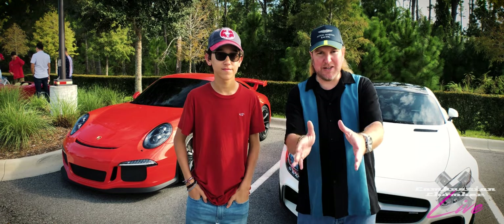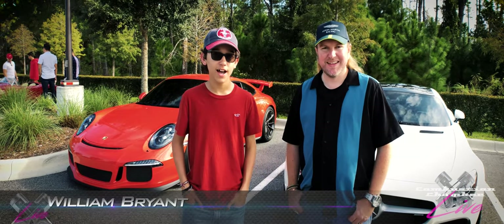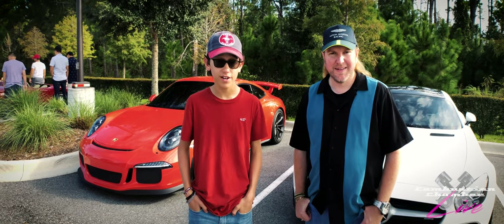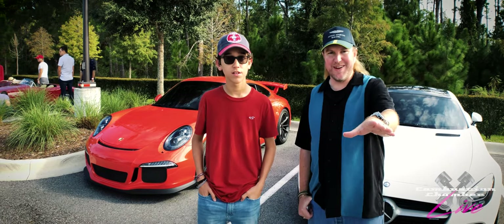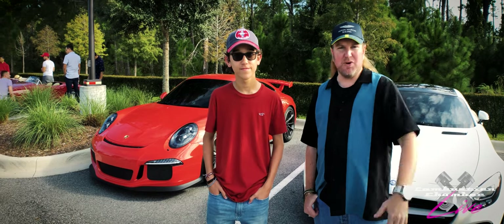Combustion Chamber fans, we have a special guest here today. My name is William Bryant — I have a YouTube channel called Bryant Motoring. I do a lot of C8 Corvette content and I'm restoring a 1977 GMC 2500. Check out his channel — he uploads a lot more than I do, nearly every day, and has some great content. He's coming up in the automotive world.